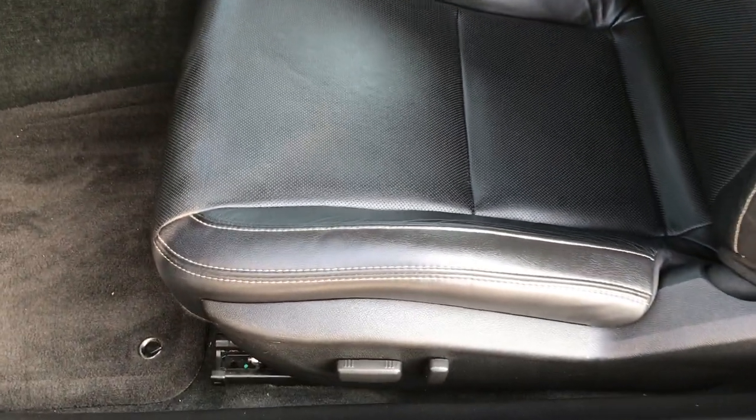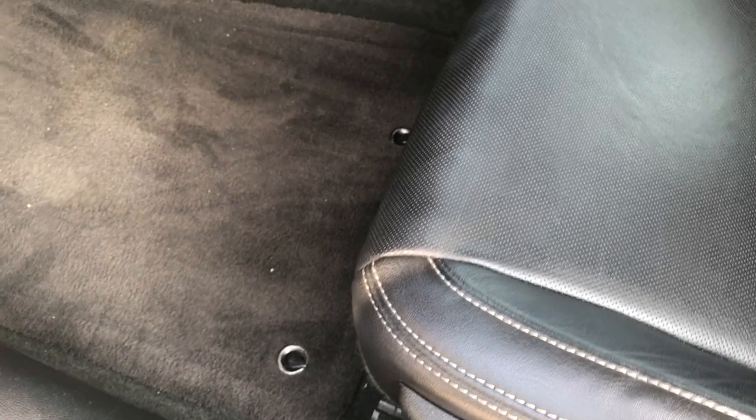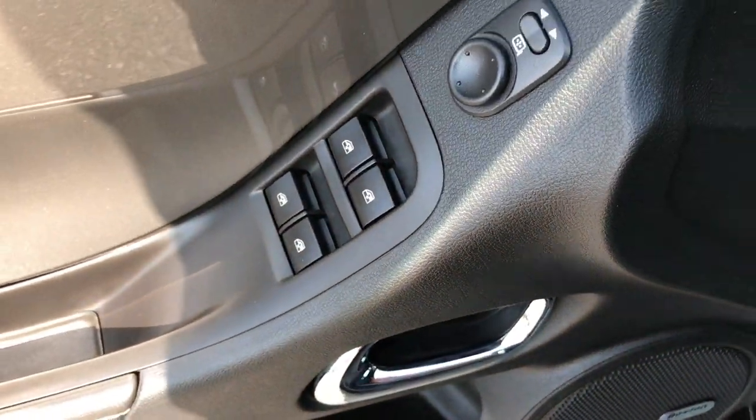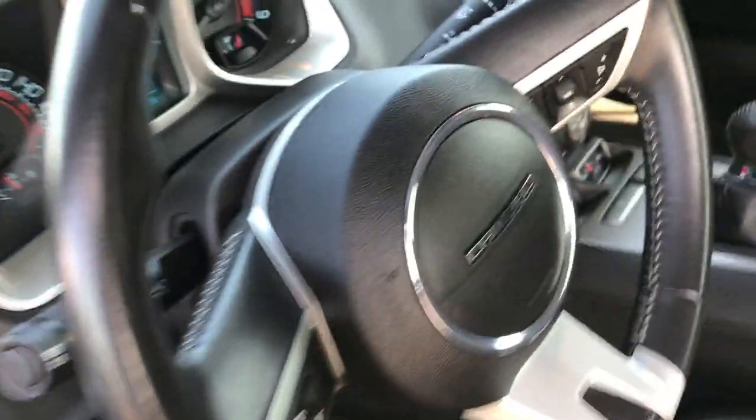Inside, I believe this is the 2SS package, which gives you the black leather seats — both of these seats are heated. Power driver seat, factory floor mats throughout. We've got the Boston Premium Audio System in here, power windows, power locks, and power mirrors.